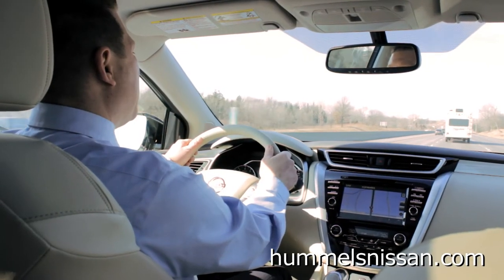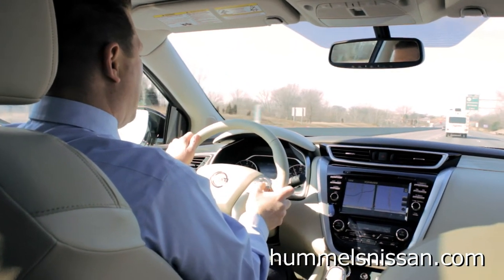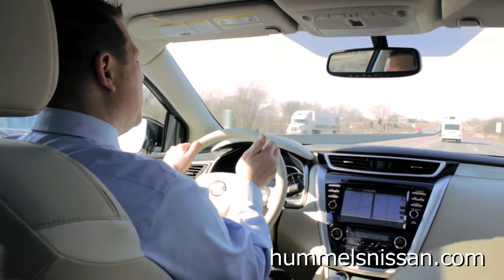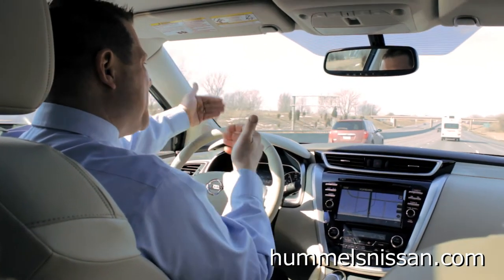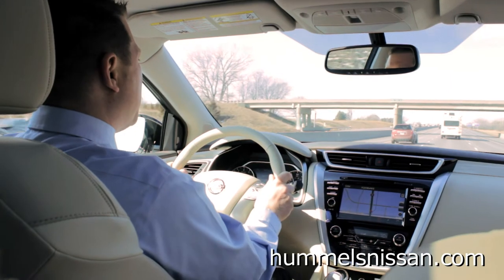Here we are traveling westbound on I-80, just north of the dealership. The motorhome in front of me is traveling at 61 miles per hour. I'm going to increase my speed to 65 miles per hour in an attempt to get closer. Intelligent Cruise Control is automatically maintaining this specified gap — the distance I've specified with my distance button here — to prevent me from getting too close to the motorhome in front of me.